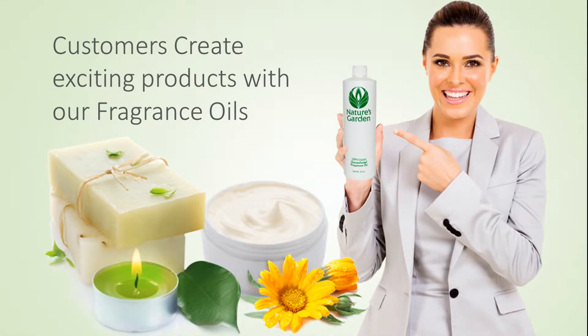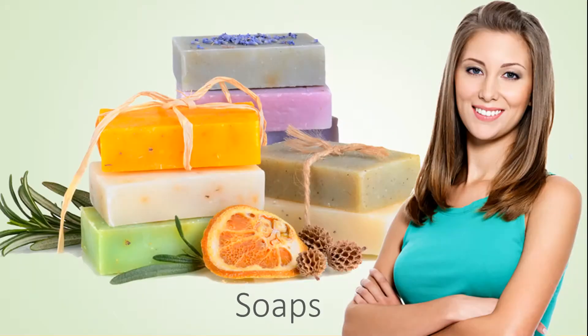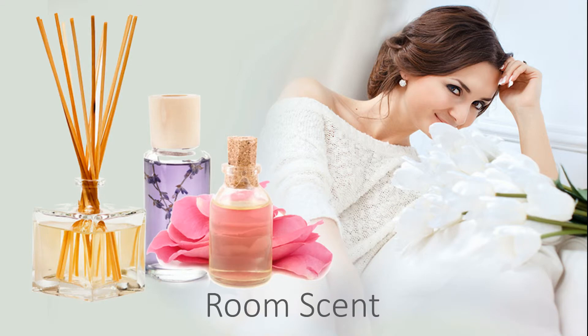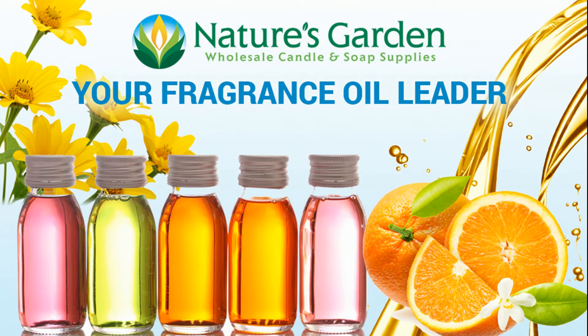Our customers create wonderful products with this fragrance including amazing decorative candles, beautiful handmade soaps, refreshing and invigorating bath and body products, and room scents. Check out our free recipes and classes at naturesgardencandles.com. Nature's Garden, your fragrance oil leader.